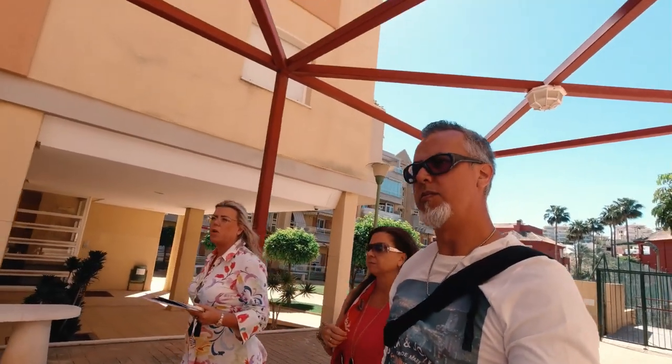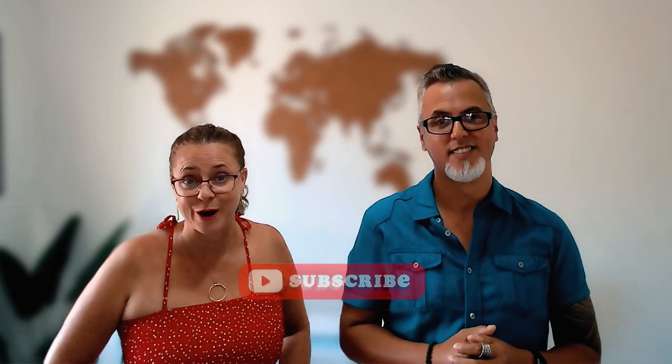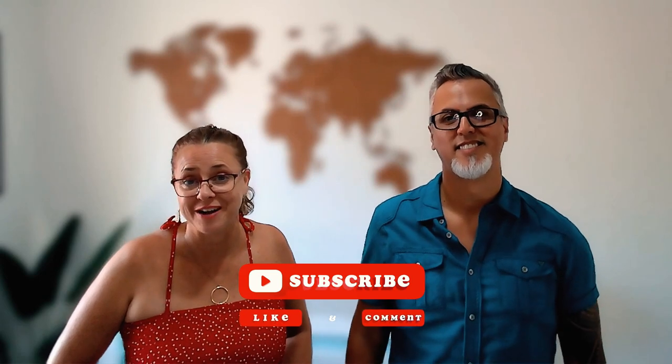To help us discover Fuengirola, we met a real estate agent who is an expert in the area and she was able to answer all of our questions about living there. We're excited to introduce you to her and share all her insights about the neighborhoods and all the amazing services she has to offer. If you find this video helpful, hit that subscribe button and give us a like — it would mean a lot to us so we can continue to make content like this for you. So without further ado, let's get to know Fuengirola.